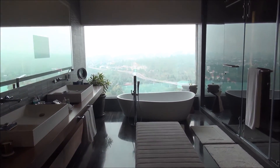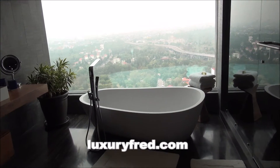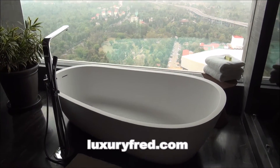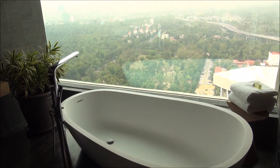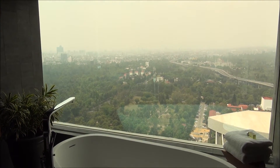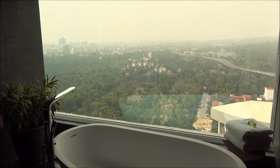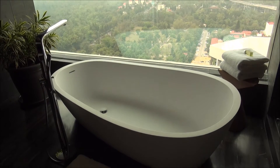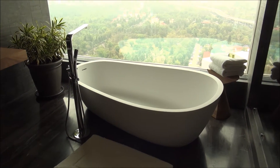First we have a soaking tub right next to this big window. One thing you'll notice about this suite is you have total privacy — there are no buildings around you that can see into the suite, and everything else is much lower than you. That's another security reason why a lot of world leaders stay here when they're visiting Mexico City.